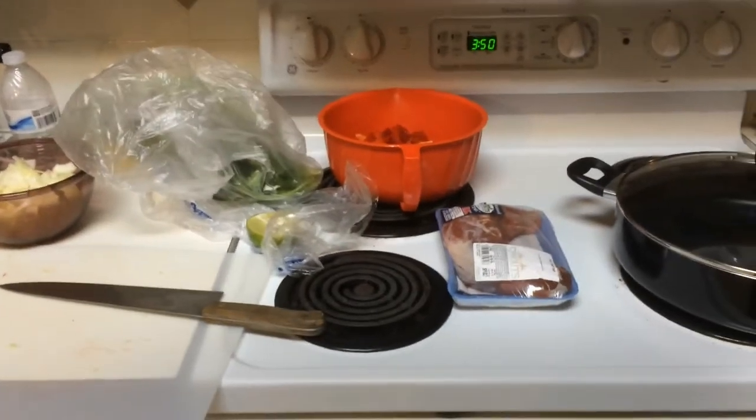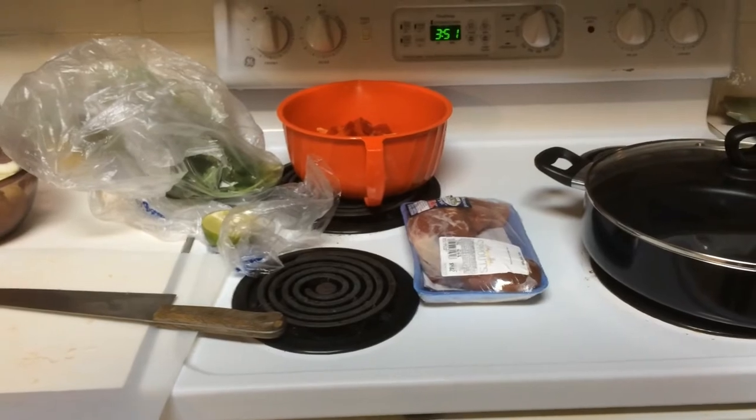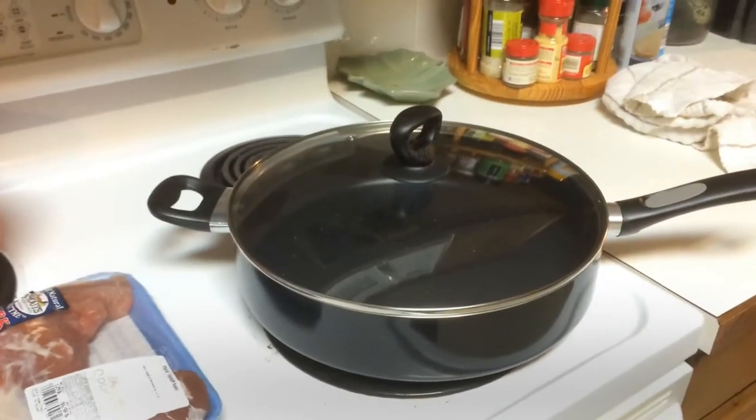I'm getting ready to try something interesting. I'm going to do a recipe where I'll try — I looked on the internet — it's like an almond encrusted pork. I'm going to cube up the pork and roll it in this stuff, throw it in there, then throw some vegetables and throw other stuff.